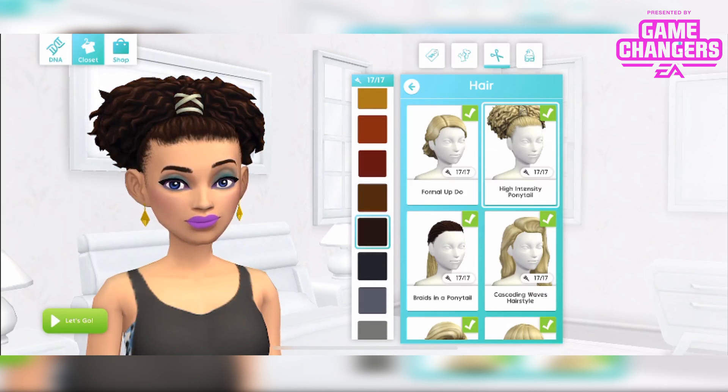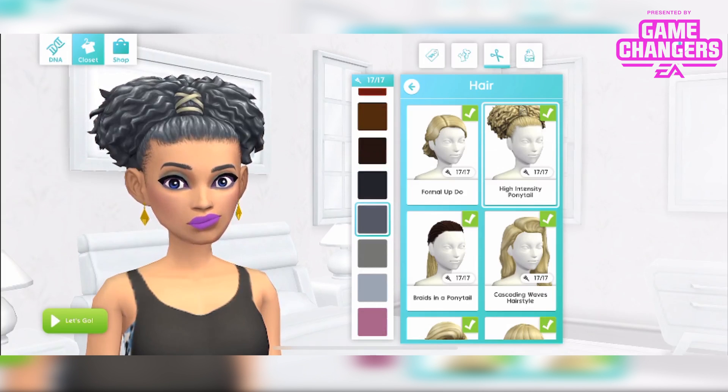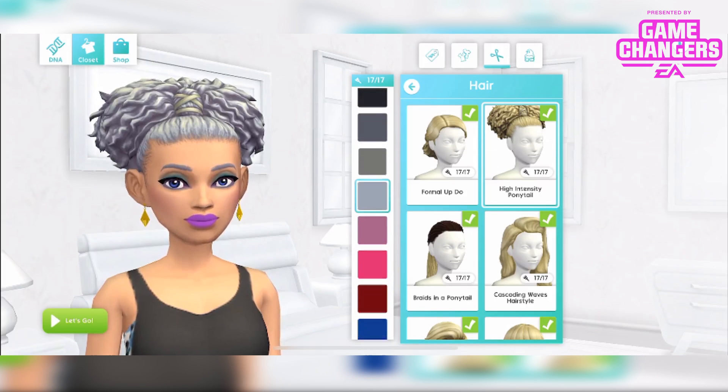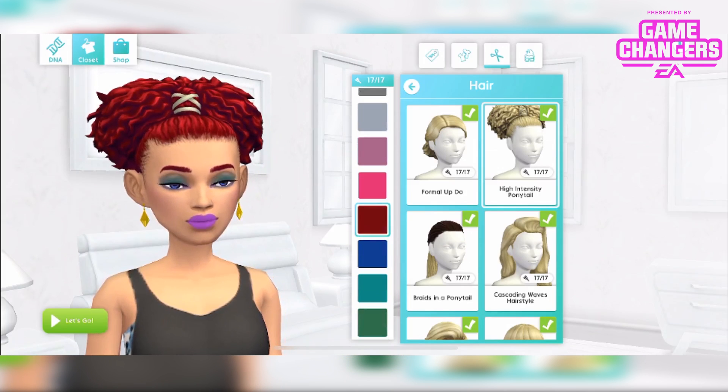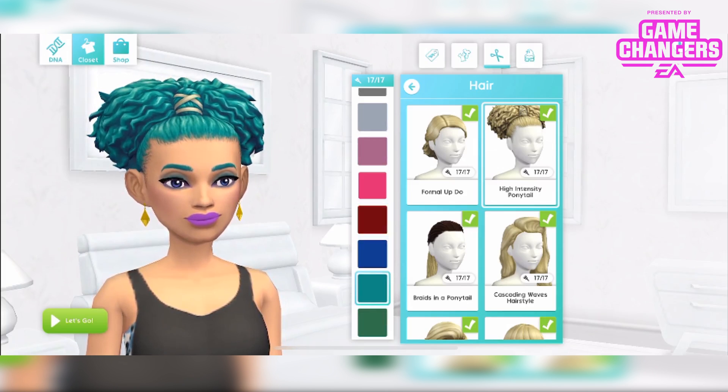I still don't know if it's worth $7.99, but I mean, that's up to you guys. Look how cool. I really love it.